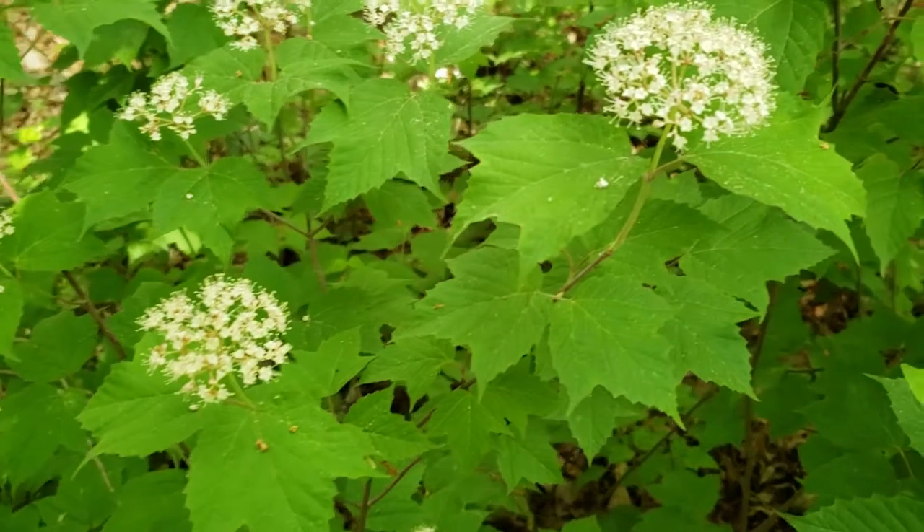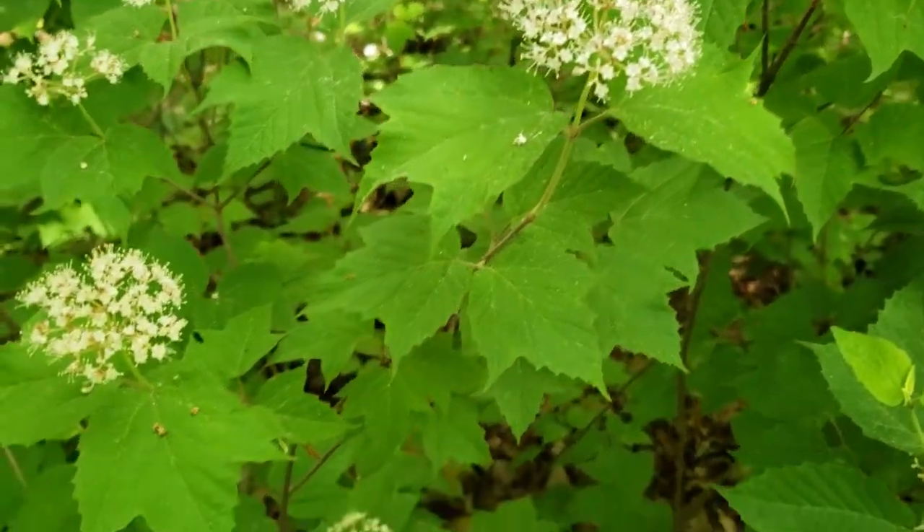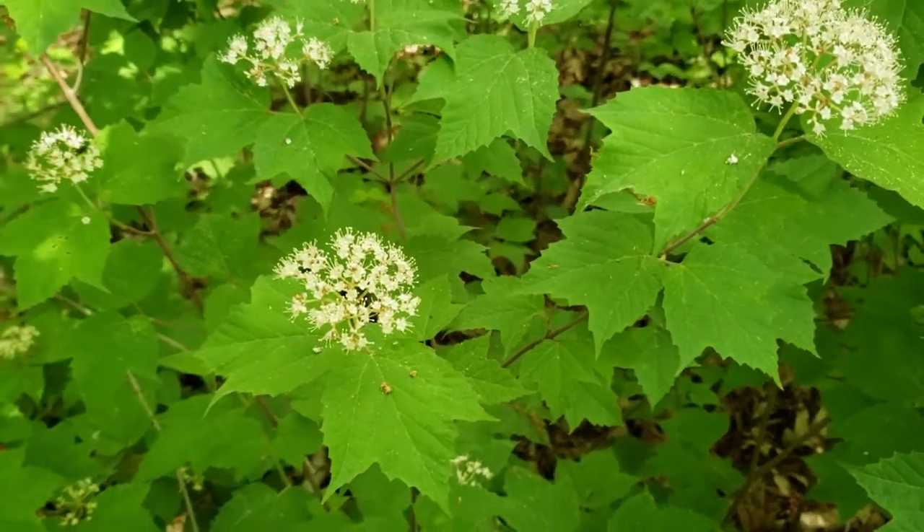As is the case with all of our viburnums, this has opposite leaf arrangement, simple leaves, and as we mentioned, leaves very similar to those of red maple.